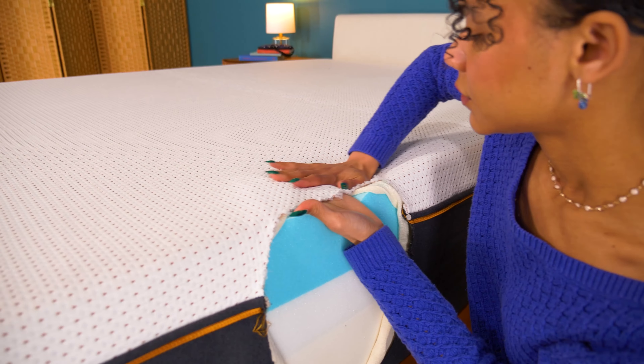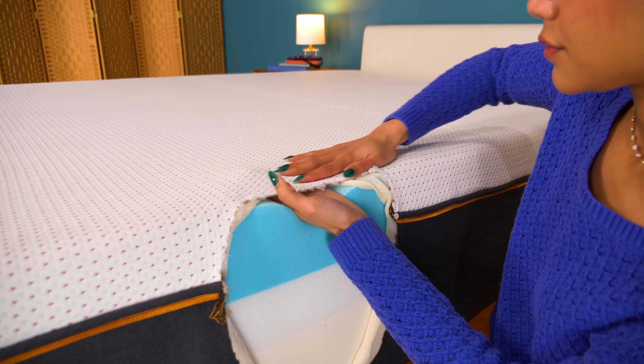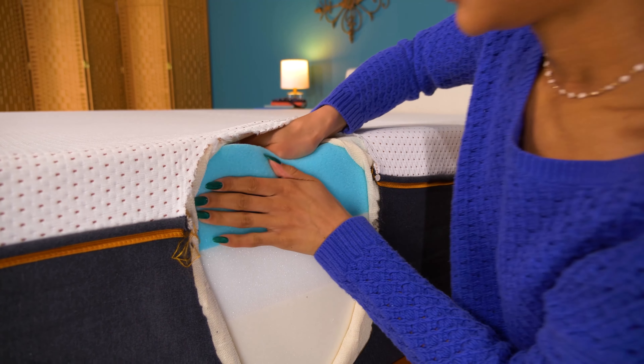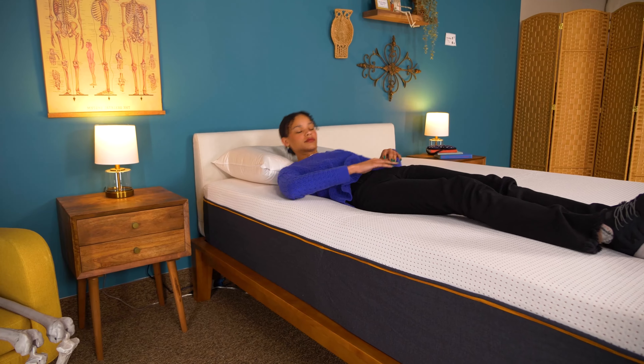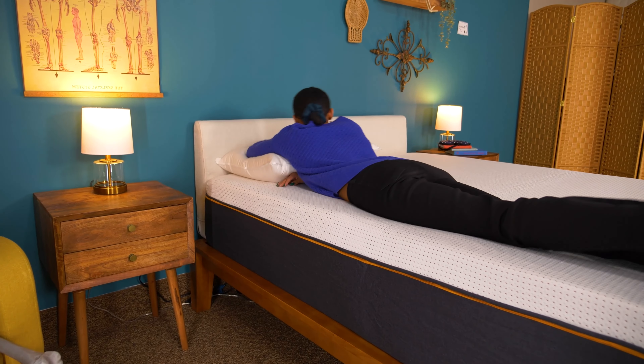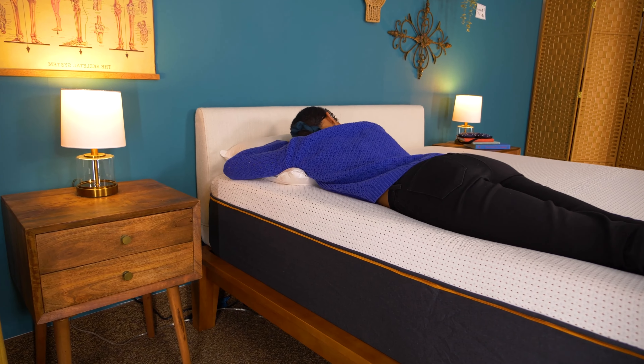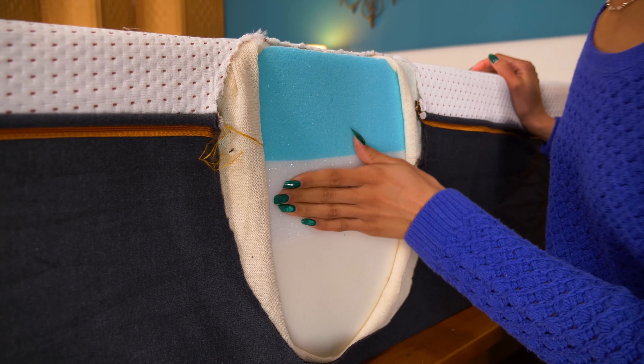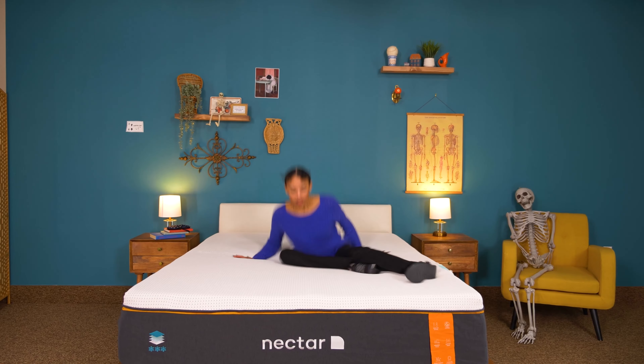This bed has copper in the name, so let's see how it comes to play. Right on top, the cover is cool to the touch and infused with copper — the brand claims it helps to wick away body heat. The next layer is gel-infused memory foam with phase change material to relieve pressure and add a cooling sensation. A transition layer adds bounce and elevation, and a high-density foam layer acts as support for the entire mattress.